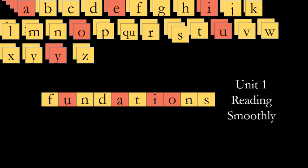All right everybody, welcome to your foundations lesson. We are still in unit one, and today we're going to talk about reading smoothly. We're going to practice and look at a couple of things we've already said about closed syllables in a previous video. Let's get started.